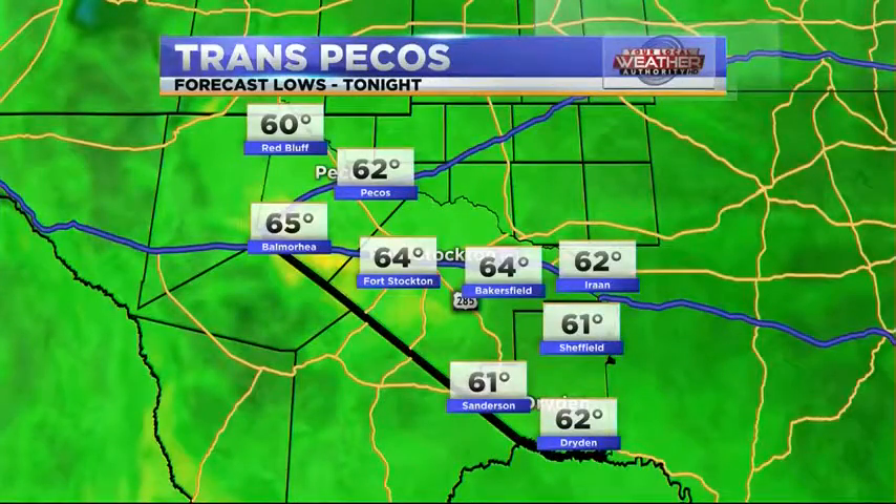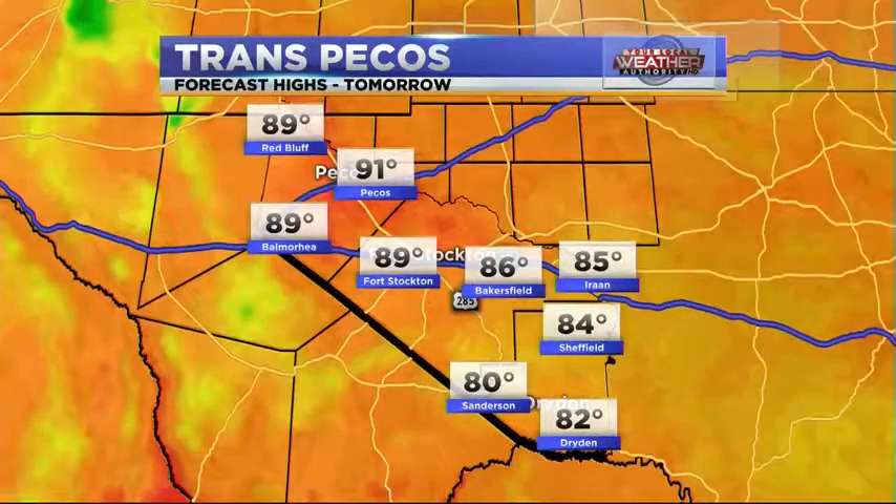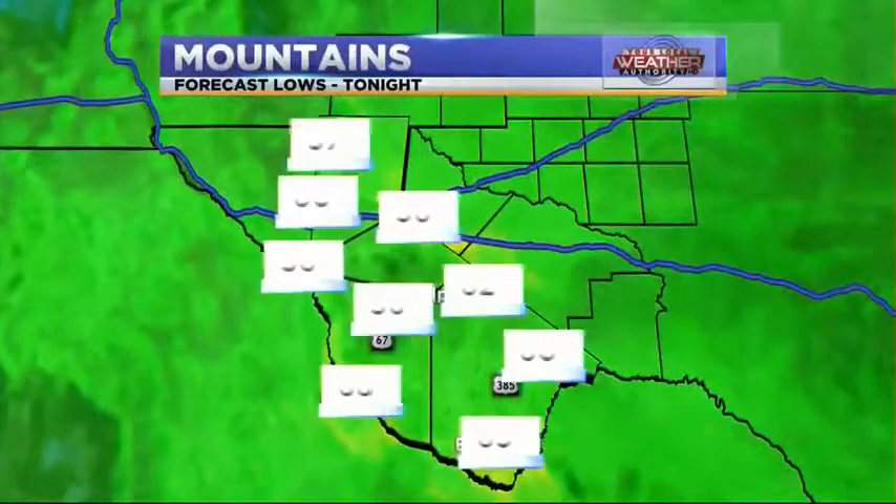Going into the Trans-Pecos, low 60s tonight — 64 in Fort Stockton and Bakersfield, Sanderson all the way down to 61. Then tomorrow, Sanderson could get back up into the 80s, with high 80s in Fort Stockton, Bakersfield at 86, and 85 in Iraan for the high.